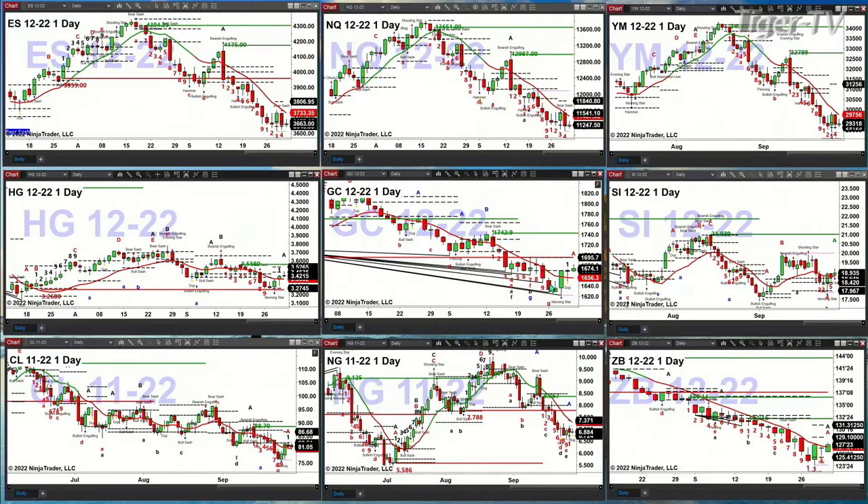Gold has a nice Roadsmentum indicator bottom and a nice TD9 count. If price can take out and stay above the bottom of its daily profile at $1,670.40, that should get us up to the $1,695 area, and above $1,695, the target is $1,742.